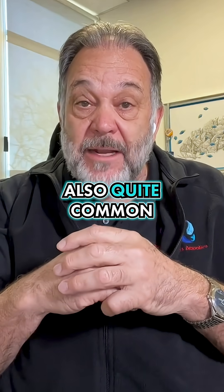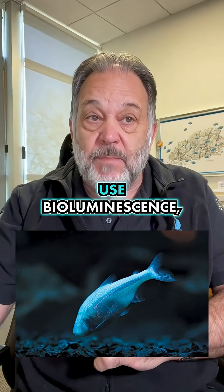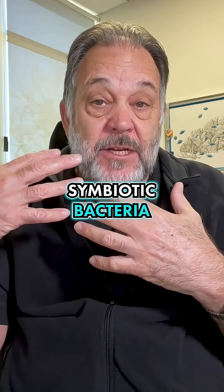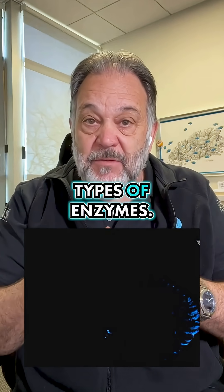Bioluminescence is also quite common in fish. Flashlight fish use bioluminescence, and a lot of cave fish use bioluminescence. It's all about symbiotic bacteria in some type of organ of the fish that are flashing on and off through different types of enzymes.